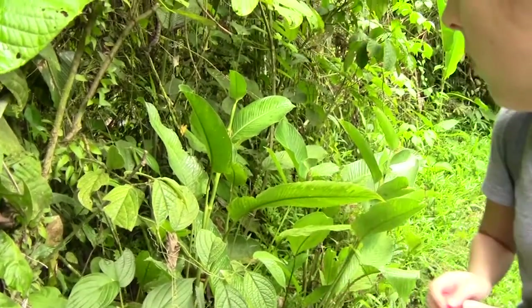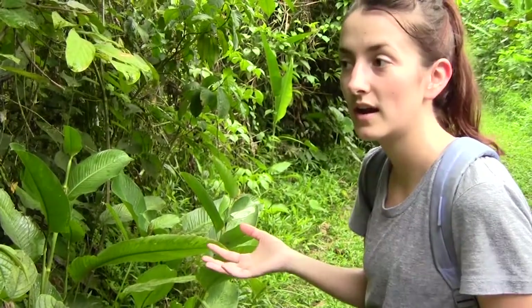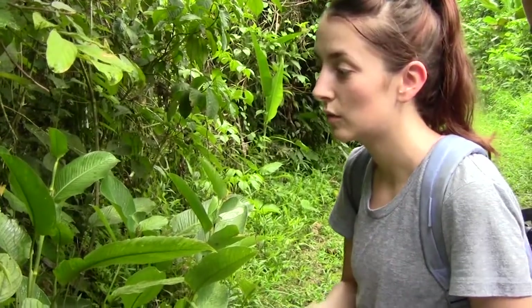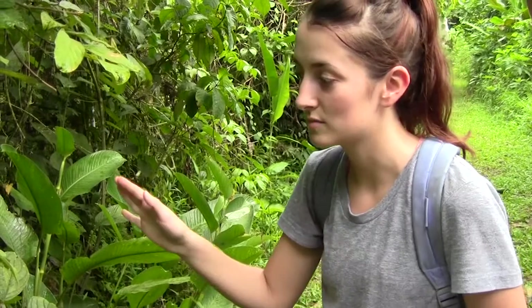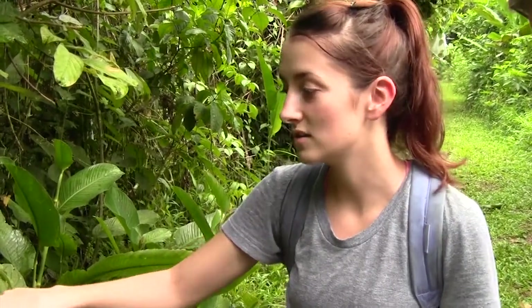And there are a lot of hypotheses for what that function could be. It could be to attract prey. It could be to warn non-prey items such as birds that there is a web here and not to fly into it.